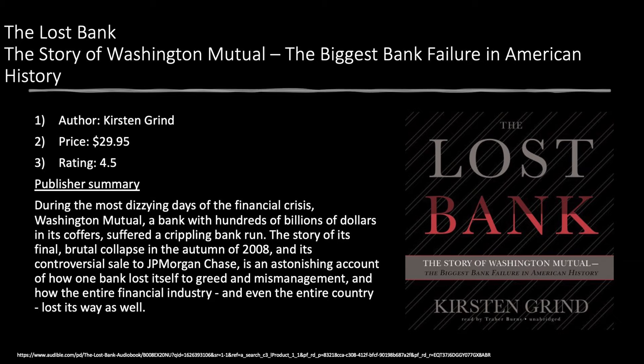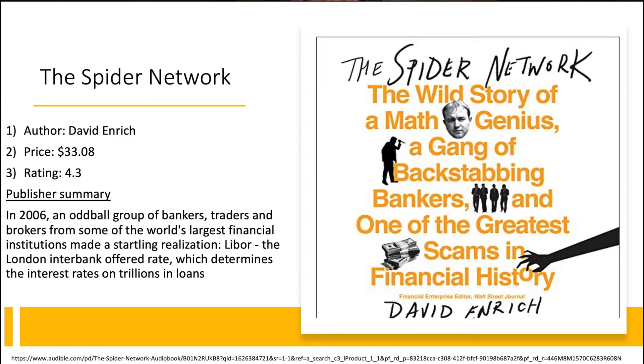Title number two is 'The Lost Bank: The Story of Washington Mutual.' During the most dizzying days of the financial crisis, Washington Mutual — a bank with hundreds of billions of dollars in its coffers — suffered a crippling bank run. Its collapse in autumn of 2008 and controversial sale to JP Morgan Chase is an astonishing account of greed and mismanagement. A lot of us forget that Washington Mutual was basically the Wells Fargo of the West Coast, and seeing how Chase came in makes for a really great read.